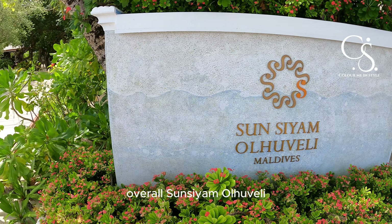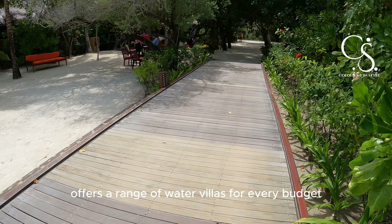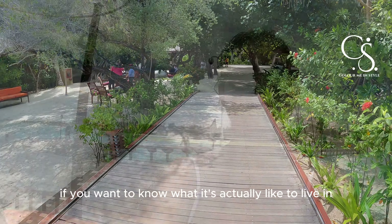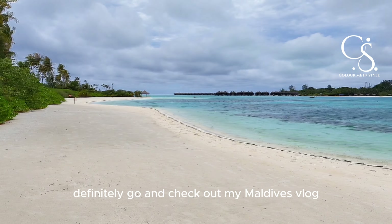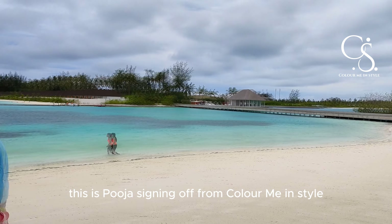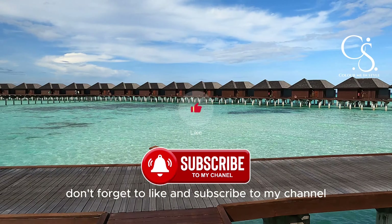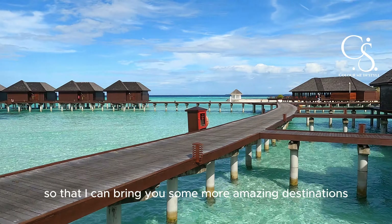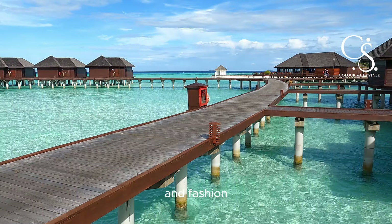Overall, Sun Siam Oluveli offers a range of water villas for every budget. If you want to know what it's actually like to stay at Sun Siam Oluveli, definitely go and check out my Maldives vlog. For now, this is Pooja signing off from Colour Me In Style — don't forget to like and subscribe to my channel so I can bring you some more amazing destinations and fashion.